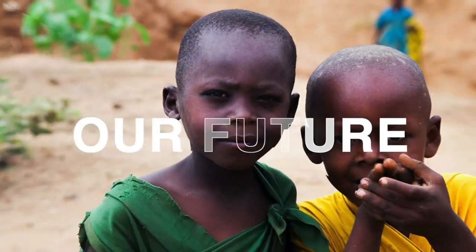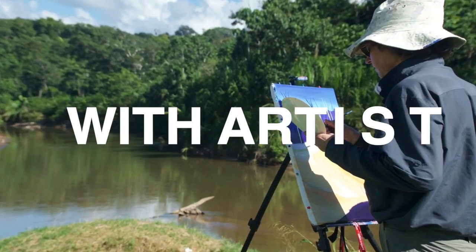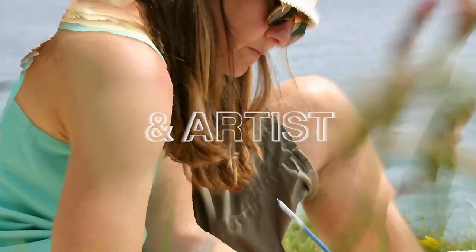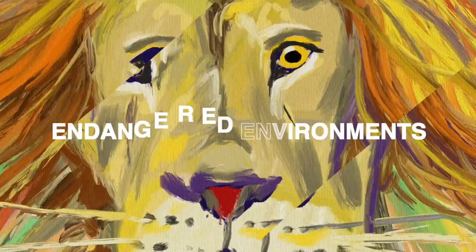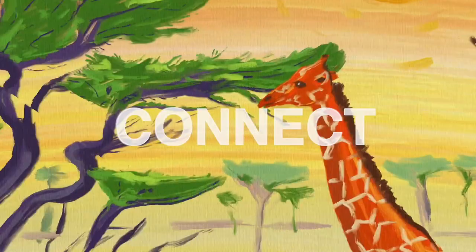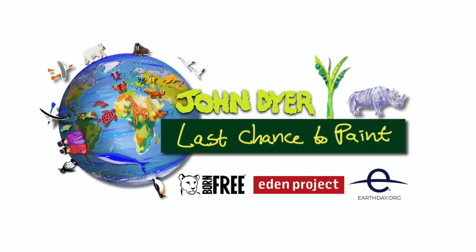Art can change our future. Travel with me, artist John Dyer and artist Joanne Short. Inspired by endangered environments, plants and animals, learn about tribal culture. Paint, connect, exhibit and change. It's a last chance to paint.